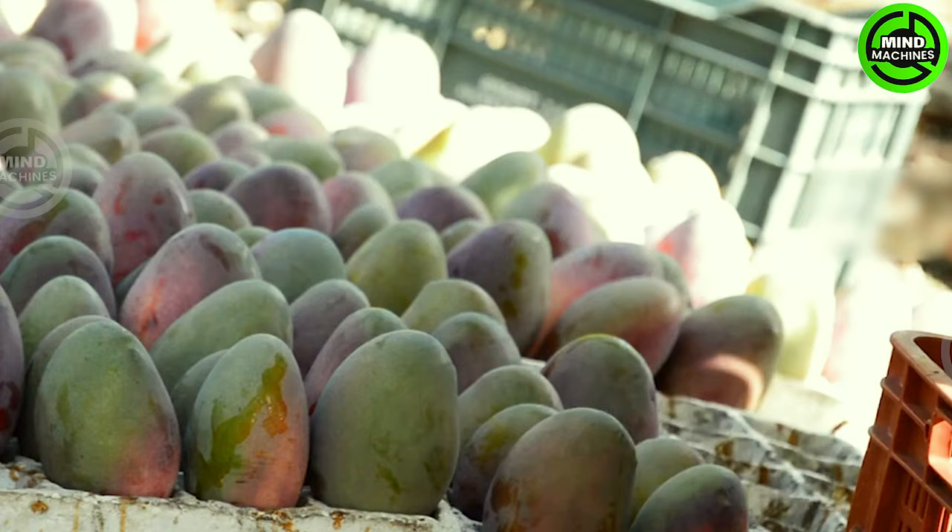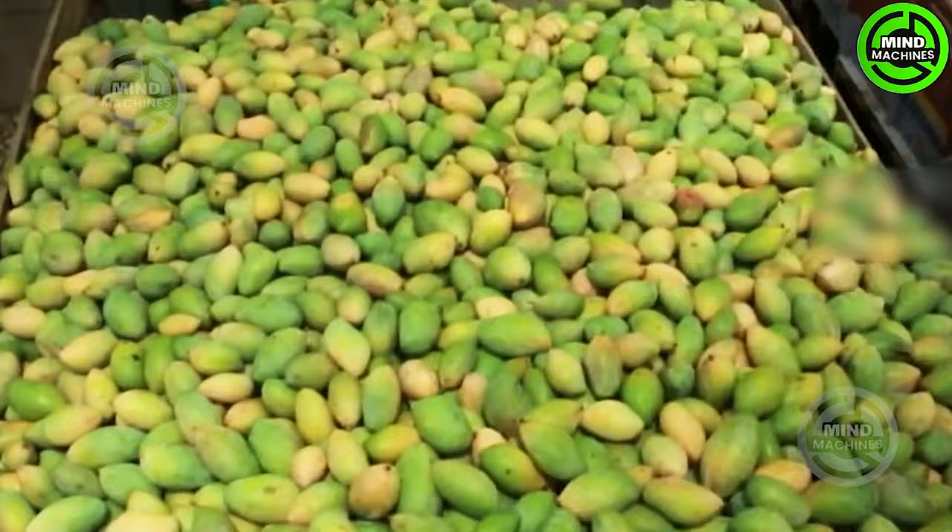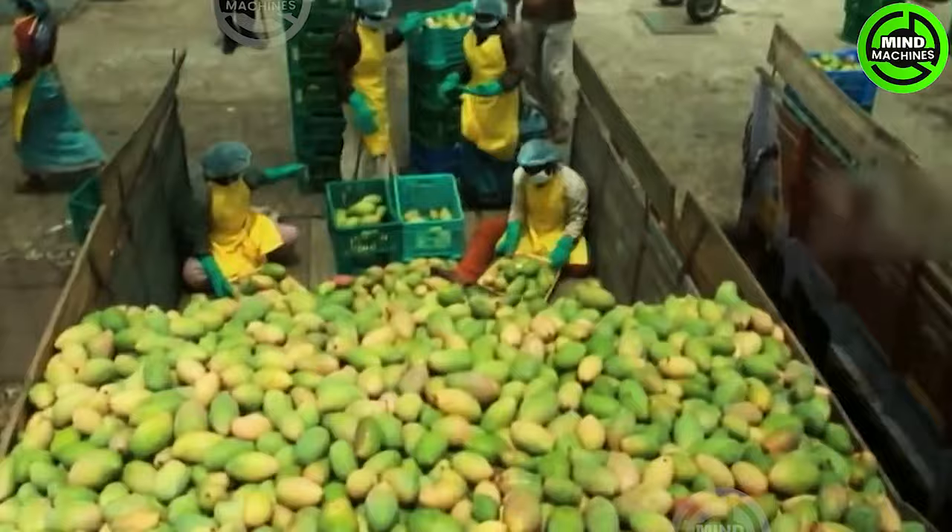Selecting mangoes at the right stage of maturity is crucial to ensure optimal taste and quality for the final pulp. Mangoes are harvested when fully ripe but not overripe, guaranteeing the best flavor and quality.